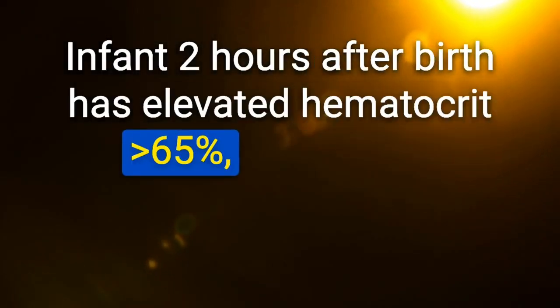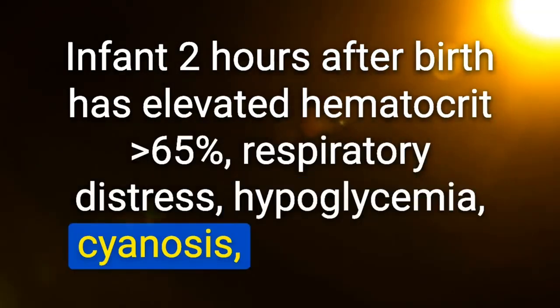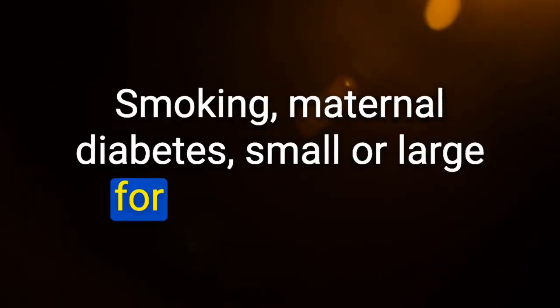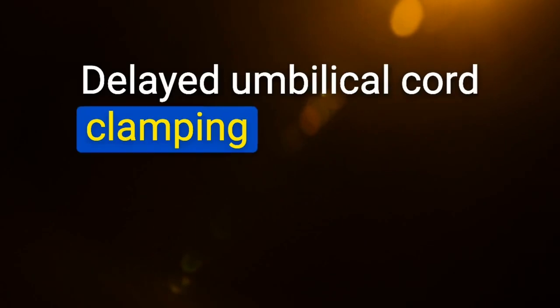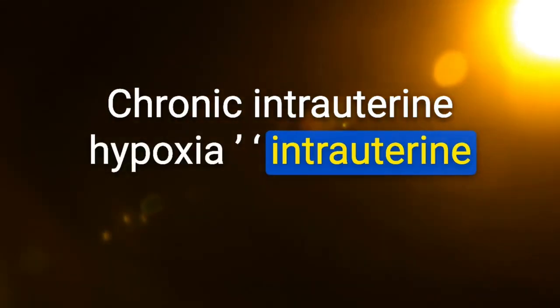Infant 2 hours after birth with elevated hematocrit greater than 65%, respiratory distress, hypoglycemia, cyanosis, and plethora: likely due to intrauterine hypoxia. Risk factors: smoking, maternal diabetes, SGA or LGA. Neonatal polycythemia (venous hematocrit greater than 65%) pathophysiology: delayed umbilical cord clamping, twin-twin transfusion, or chronic intrauterine hypoxia causing increased erythropoiesis. Clinical features: respiratory distress, cyanosis, hypoglycemia, plethora.